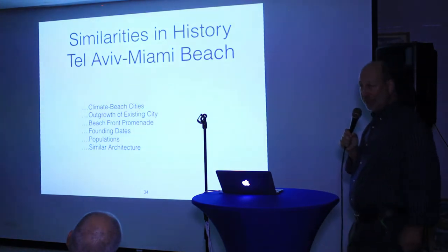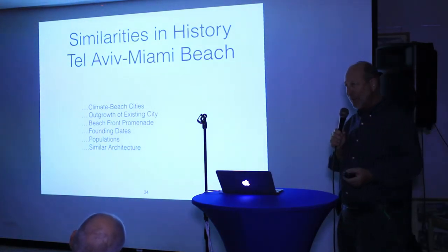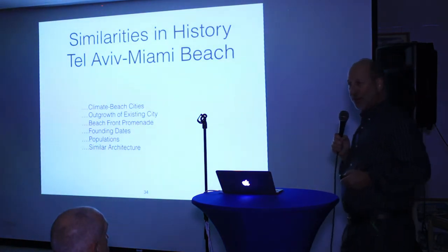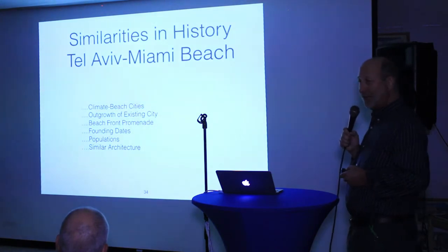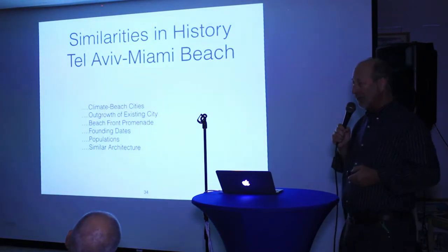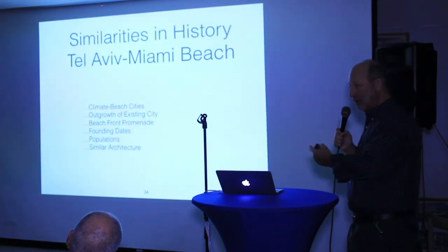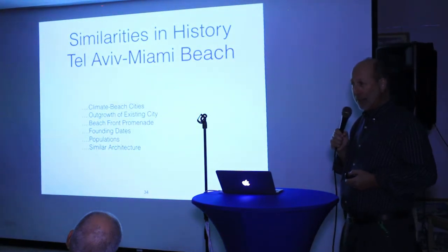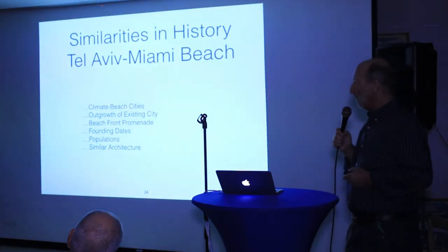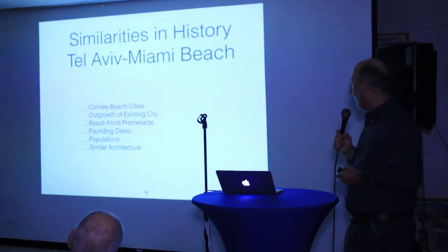Both cities were outgrowths of existing cities. Miami Beach is an outgrowth of the city of Miami — after the train came, there was an opportunity to further develop the area. Tel Aviv is an outgrowth of a city called Jaffa, one of the oldest cities in the world — 4,000 to 5,000 years old. It was a walled city. By 1900, because of immigration, the city just couldn't stay within the walls anymore, and there was a call to build suburbs outside the walls of Jaffa.